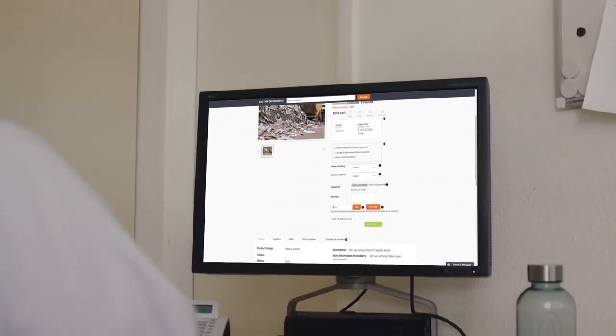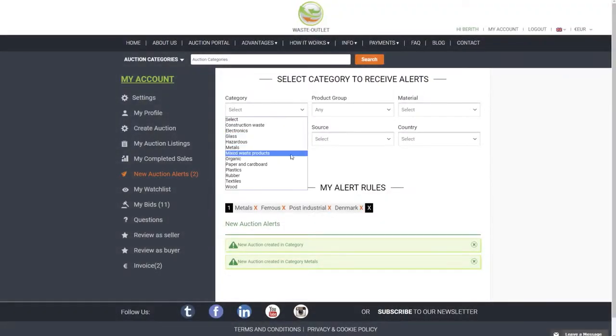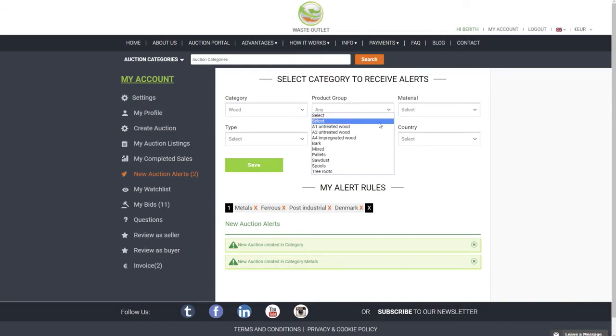As a buyer, it is easy and convenient to bid on materials, and your bids are always kept confidential. If you can't find what you are looking for, try setting up alerts and get notified once new materials are listed.